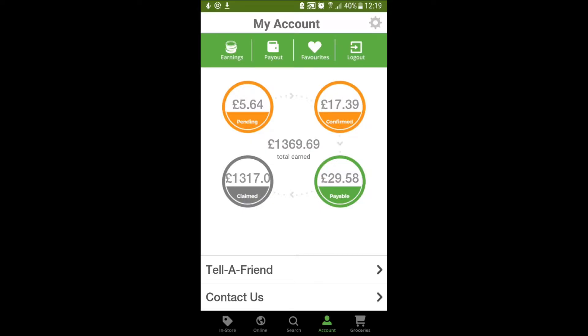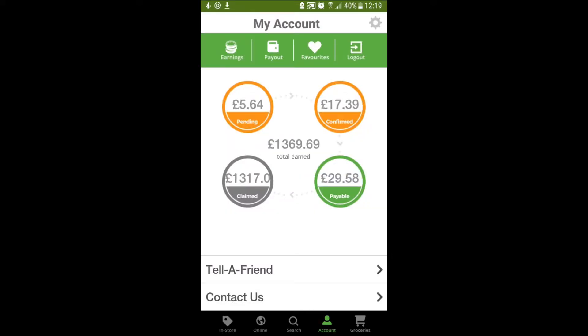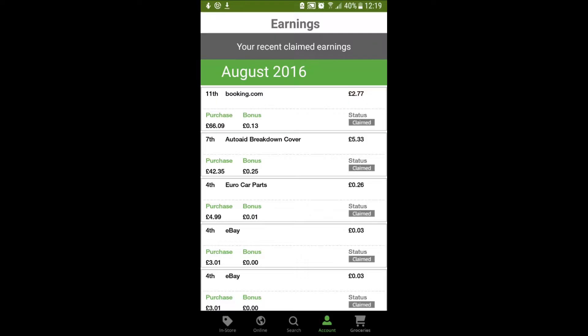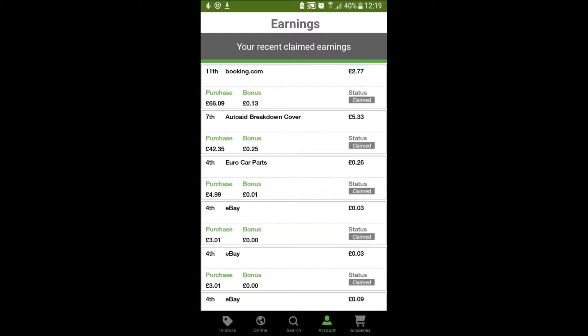It's also telling me that I've got nearly £30 payable. If I tap on that, it will show me most of these are eBay purchases. If I tap on Claimed, it will show me what I've got so far. Every time I book a hotel, I go through Booking.com, but also through Top Cashback and I've got £2.77 there. I've got Auto Aid Breakdown Cover, £5.33 cashback from there.